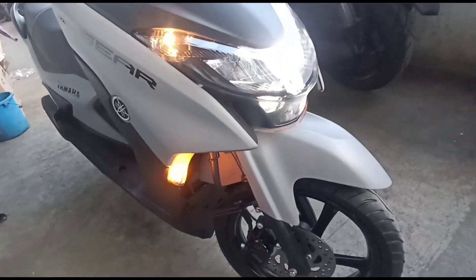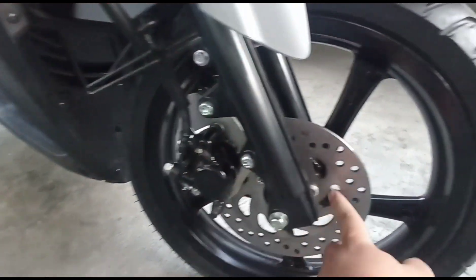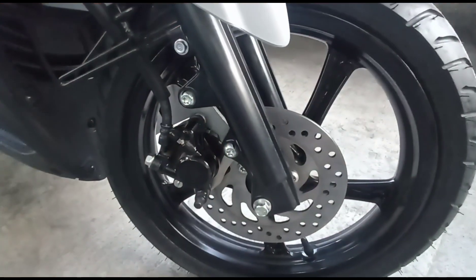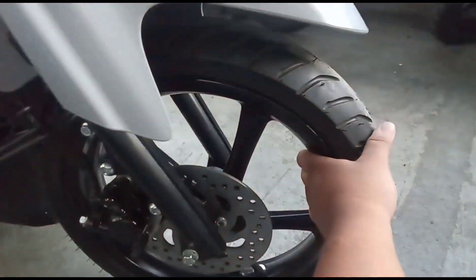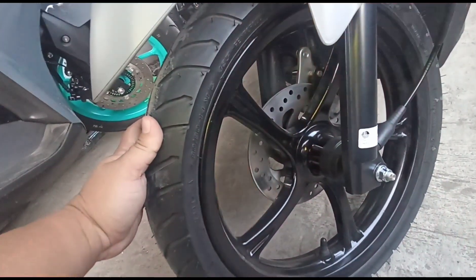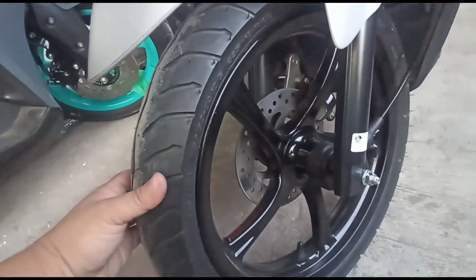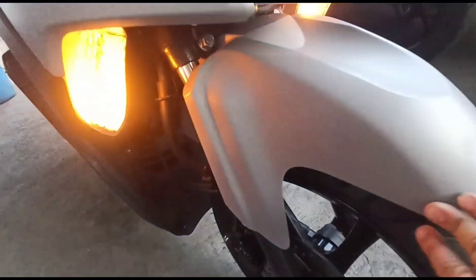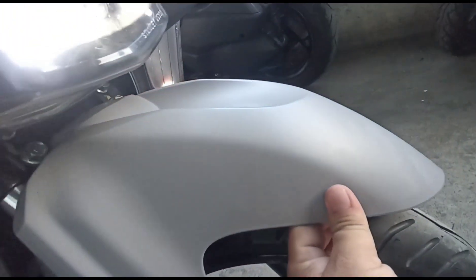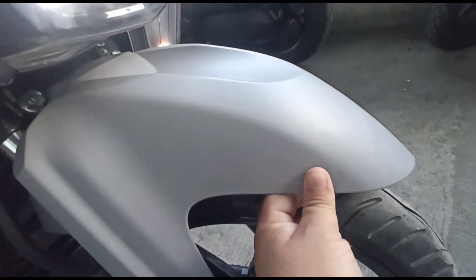Punta na tayo ngayon sa kanyang harapan. Naka single pot caliper, single hydraulic disc brake. Ang kanyang modelo ng gulong is Dunlop — napakatigas nito. Ang size ng kanyang gulong sa harapan is 80/80 by 14. Napakaganda kasi tubeless na siya. Ito ang kanyang front suspension — telescopic fork. Ito ang kanyang front fender — napakatigas nito, hindi basta-basta mabibiyak o mababasag kapag ikaw ay nabunggo.